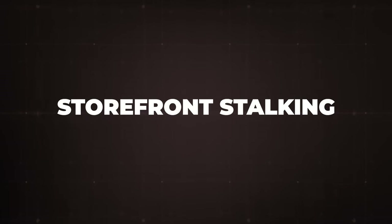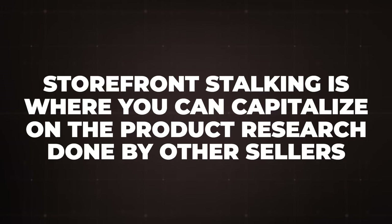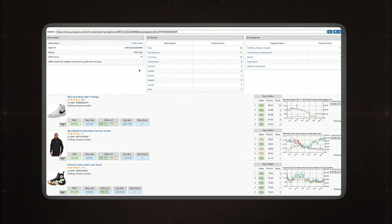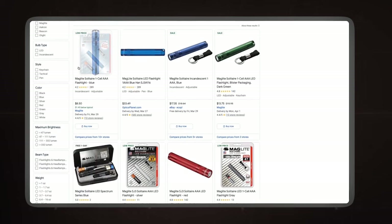I took a step back and got a bird's eye view of my approach, reflected on my wholesale experience, and the strategies I always implement that yield good results. Then it clicked: storefront stocking. Because I was new to this niche, I had no idea where to look or which shoes were the big opportunities. But storefront stocking is where you benefit from the product research other sellers have already done by looking into their inventory, then reverse engineer finding the deals that make those products just as profitable for you.